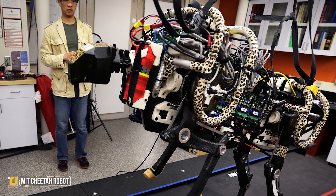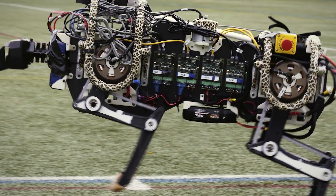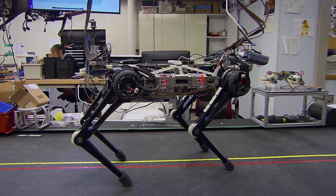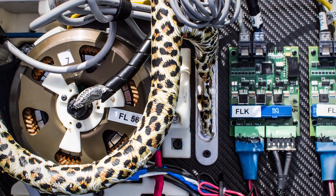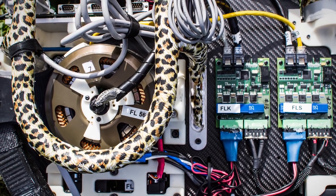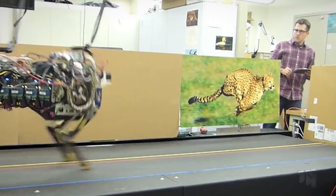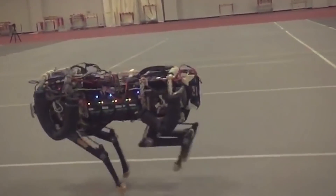MIT Cheetah Robot. MIT researchers have been busy developing a battery-powered quadruped robot that's capable of tackling even the most extreme environments and situations. They expect these robots to be used for everything from recon missions to carrying important supplies to hard-to-reach areas. The newest news from their team is that the robot is now able to perform running jumps and land them with ease, even taking on hurdles without missing a beat.